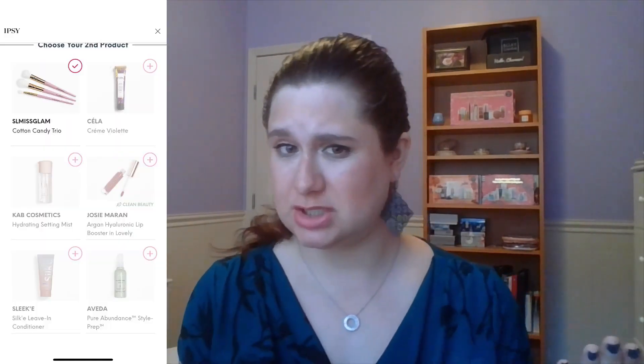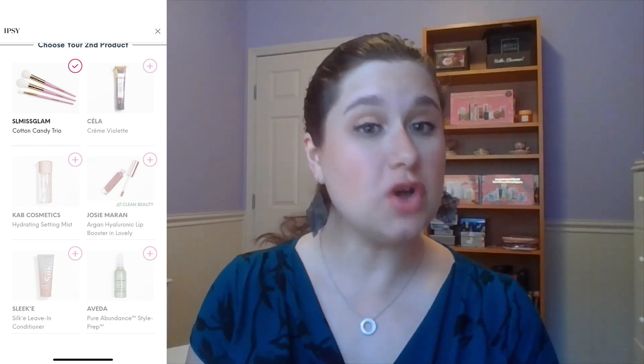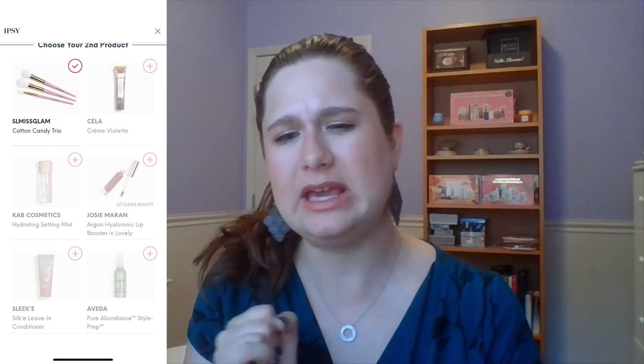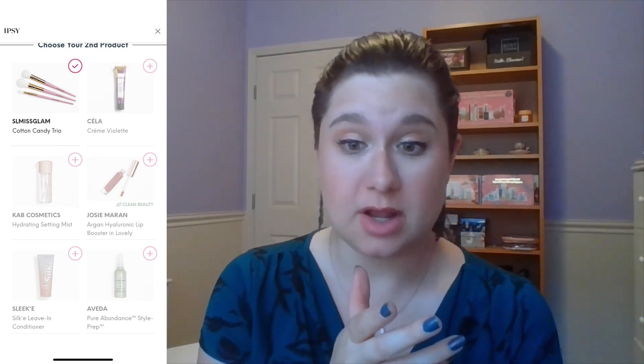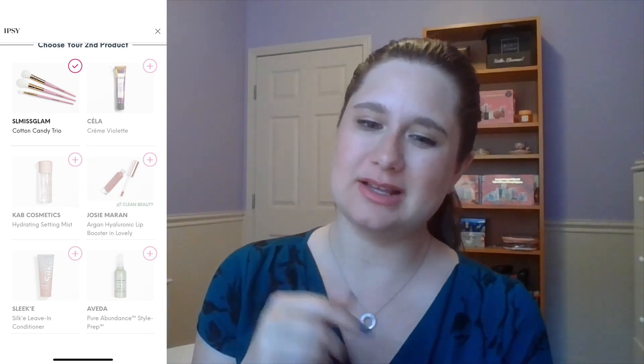The second set of choices was a little bit on the rougher side. There was a body moisturizer — I looked at it but the notes weren't the best fit. Cab Cosmetics: I don't mind their eyeshadow palette, but other products from them I haven't been enjoying, so I passed on the setting mist. Josie Maran — I do enjoy some of their products, but I have so many lip products already. The Hyaluronic Lip Booster sounded good, but again, too many lip products. A leave-in conditioner — I'm not big on hair products.